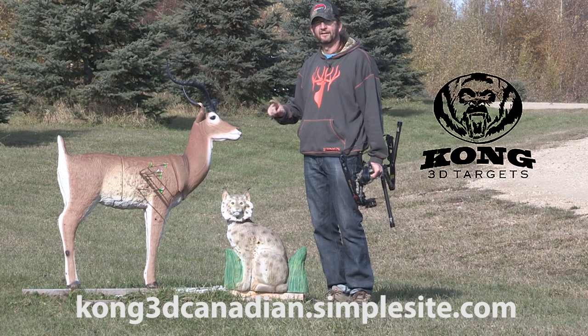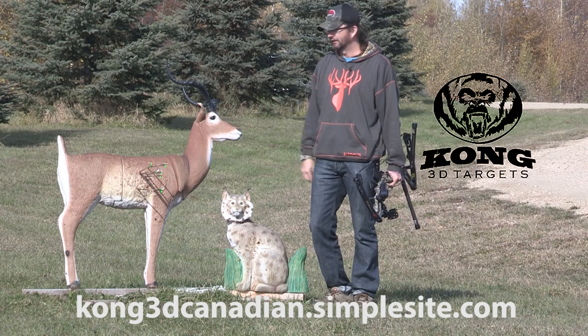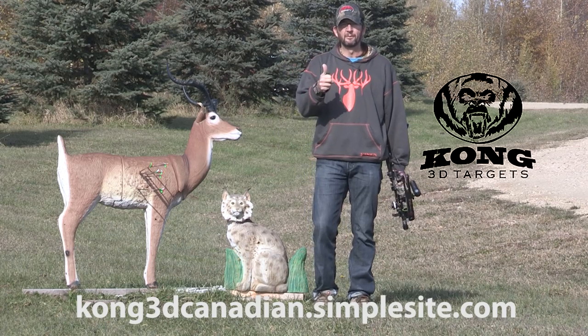I mean, they've been out in the sun and I haven't touched them. This buck has sat here the whole time, never moved, and I just kept shooting it. And it looks good — it hasn't faded. So Kong 3D Targets gets the thumbs up from the Boneyard.